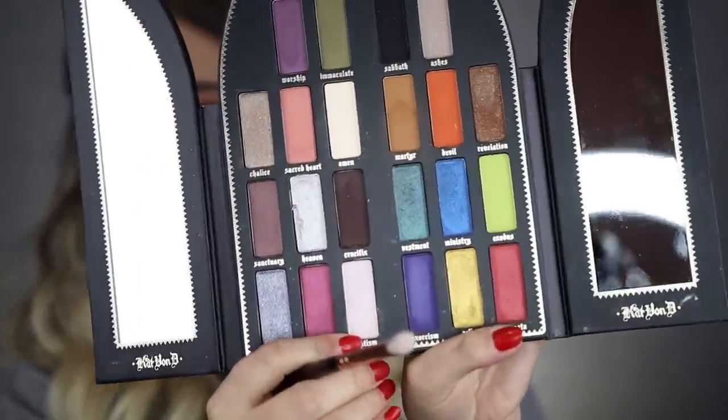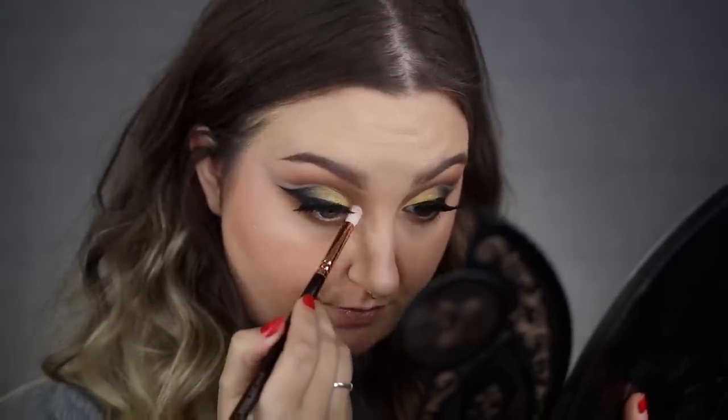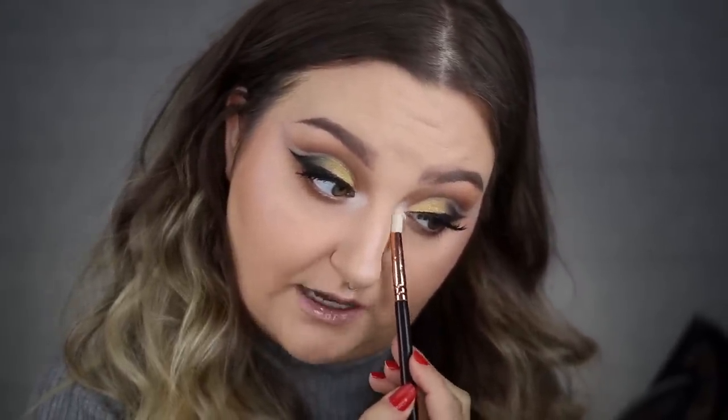I'm going to do the same thing to the other eye, toss on black winged liner, get my lashes on, and I'll be right back to finish. So I'm back and I'm going to finish off my eyes. I think they look like trash but honestly trash eye looks are what I live for lately. I'll run a little bit of that Martyr color underneath my eye. Then I'm taking a brush, dipping into Amen and mixing it with Baptism — the two lightest shades — and popping those on my inner corner. Wow, that is bright! These have a lot of pigmentation for matte shades.